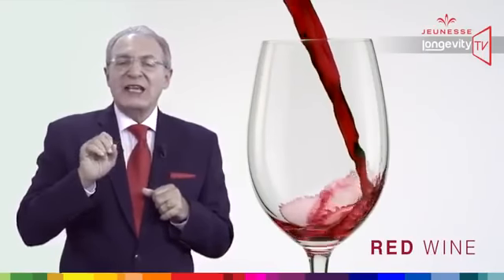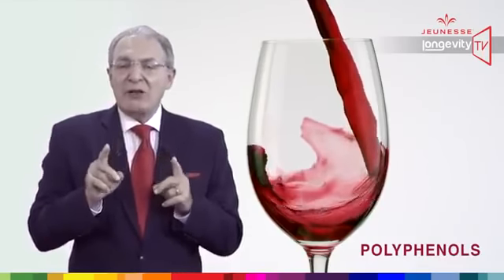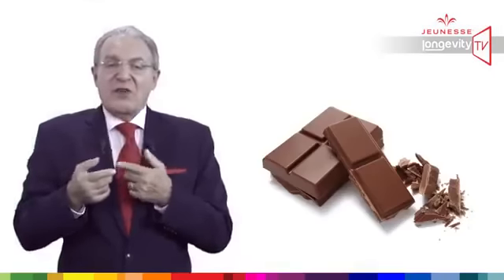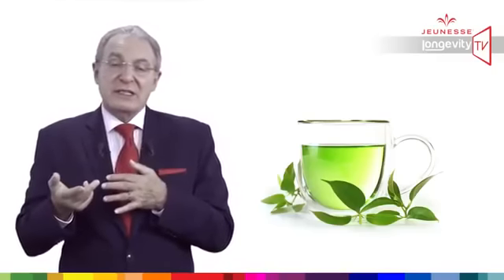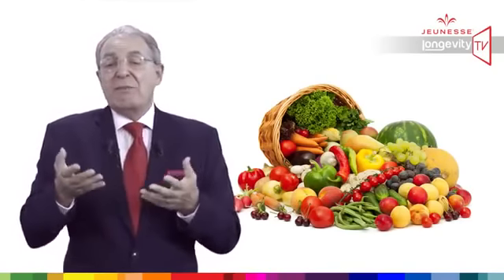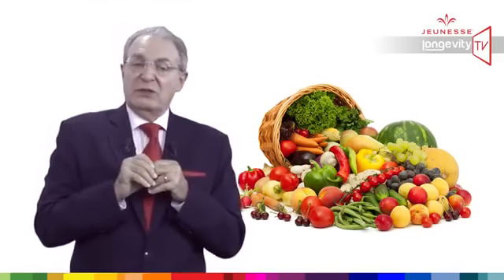Red wine contains polyphenols. Polyphenols are molecules which give the red to red wine, the dark brown to chocolate, the green to green teas. Grapes, apple, onion, peanuts, berry, and many other fruits and vegetables are loaded with polyphenols.